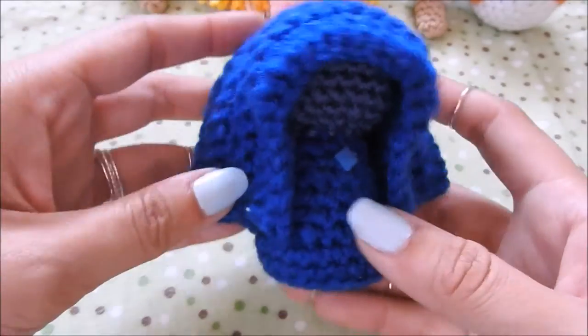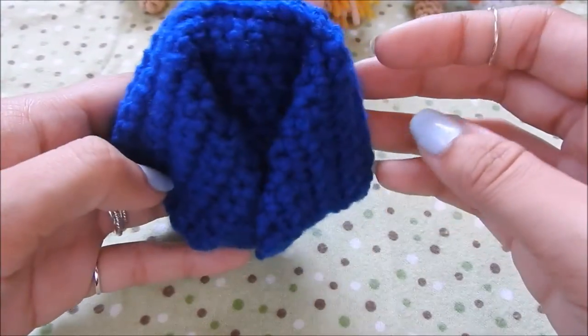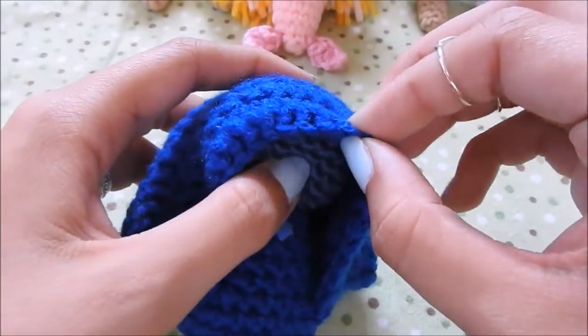I also made a tiny chibi of Blue Diamond right after — I forgot what episode it was, but one of the Steven Universe episodes came out and I just loved her design so much.